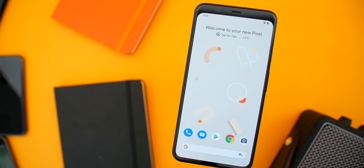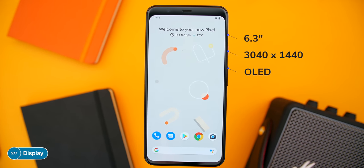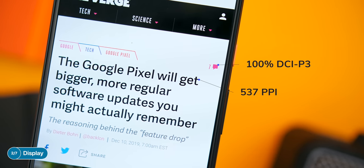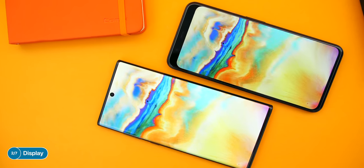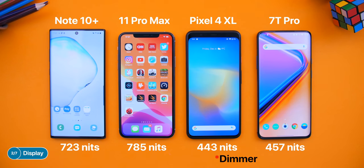Moving on to the display, the Pixel 4 comes with a 6.3-inch, 3040x1440 resolution OLED display, which is actually pretty good. It's very sharp at 537 ppi and has 100% DCI-P3 coverage, so it's very color accurate. I do have two complaints though: the colors are a bit dull when compared to something like the Galaxy Note 10+, but that's more to do with Google's color profile than the display itself. My second complaint is brightness — it's just over 400 nits, which is actually brighter than the OnePlus 7 Pro by a tiny bit, but noticeably dimmer than the Samsung Galaxy S10, the Note 10+, or the iPhone 11 Pro Max. Not necessarily a big issue, but something to consider if you use your phone outdoors a lot in bright sunlight.